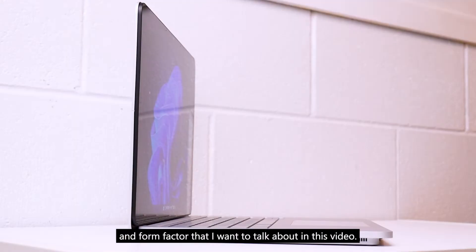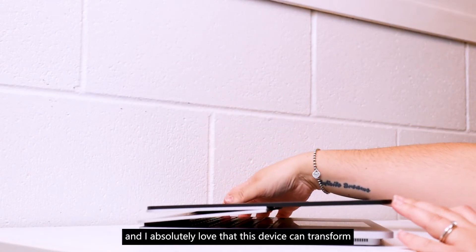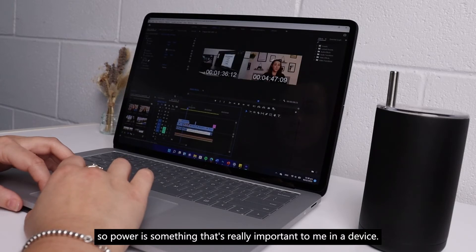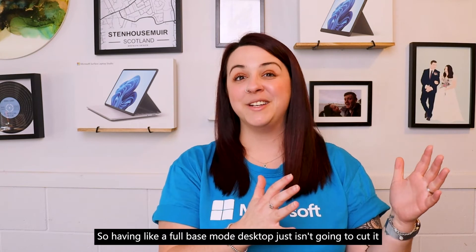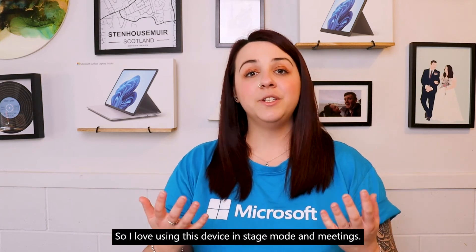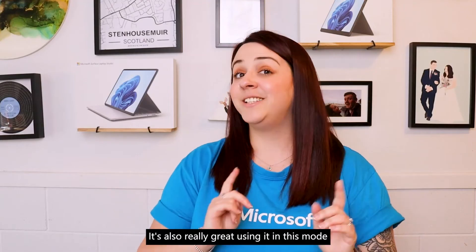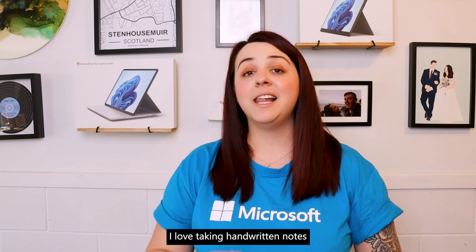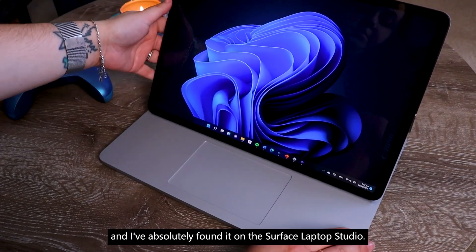And this brings me to the last device and form factor I want to talk about in this video — the Surface Laptop Studio. This is my current daily device and I absolutely love that it can transform to all of the different ways I need to use it throughout my day. I make a lot of videos so power is really important to me — I need a computer that can comfortably run large apps like Premiere Pro. But I don't just work at my desk one hundred percent of the time, so having a full beast mode desktop just isn't going to cut it. I like to travel a lot and I'm out and about at a lot of events doing presenting. I love using this device in stage mode in meetings and when talking to smaller groups, for that huddle-around-the-campfire presentation vibe. It's also really great in this mode while gaming when I'm away from home. And last but not least, you can fold this device right down into studio mode — I love taking handwritten notes and being able to draw diagrams to explain my ideas. I've absolutely found a device that can do all three of these modes in the Surface Laptop Studio.